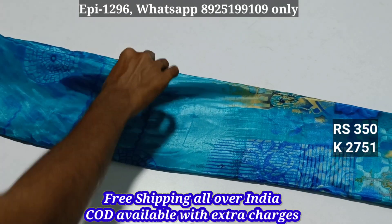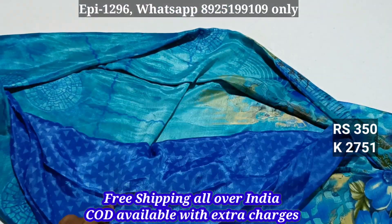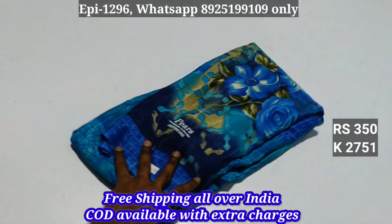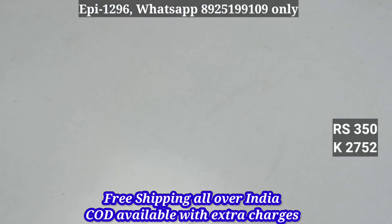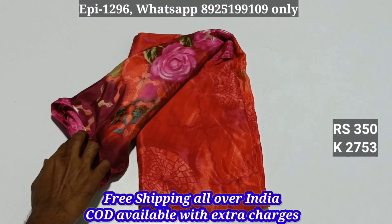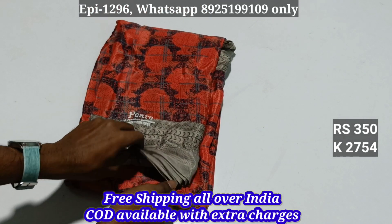Look at this — there is a shiny material and quality material here. This is blouse, this is pallu. This is just $350 with free shipping. Colors: 2751, 2752, 2753, 2754.